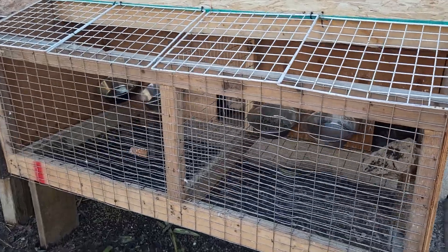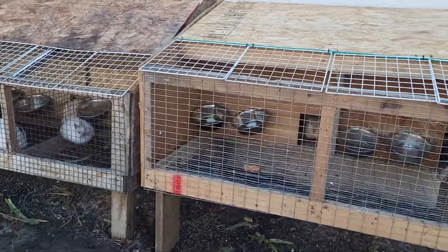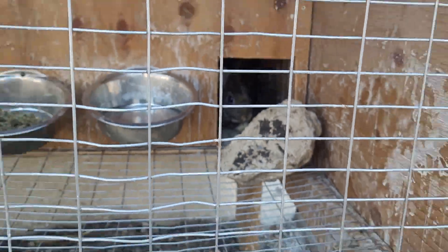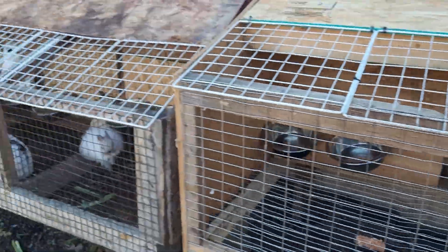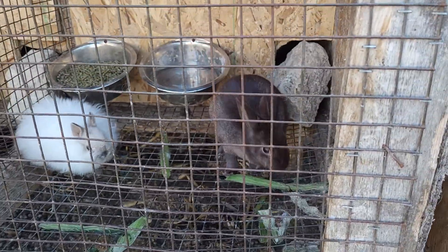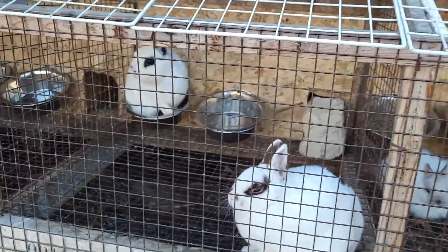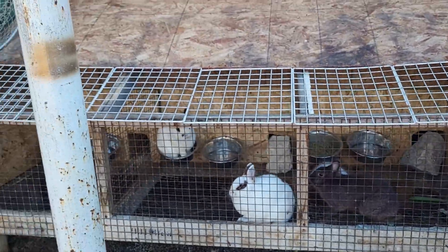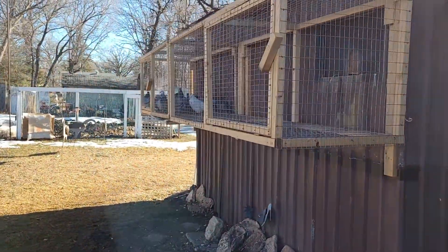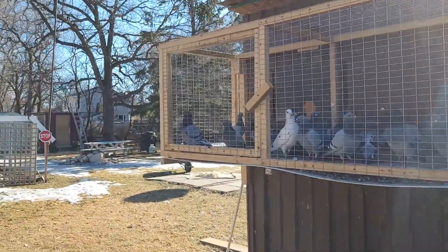Hello guys, welcome back to another episode of Brixis Loft. Today we got another new member — a new rabbit, a Netherland Dwarf. We will be breeding lots of Netherland Dwarfs this year. Let's go check out the loft and see how big the babies are. It's very good weather today.